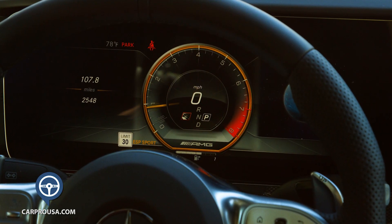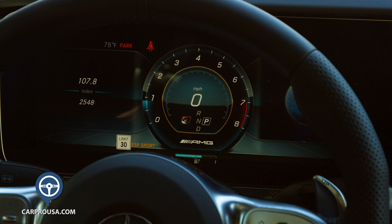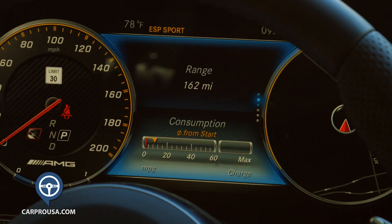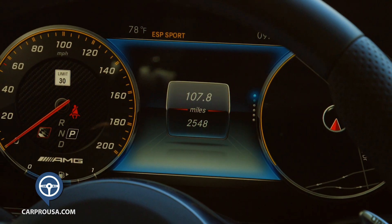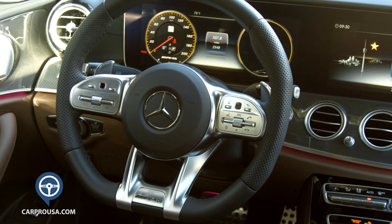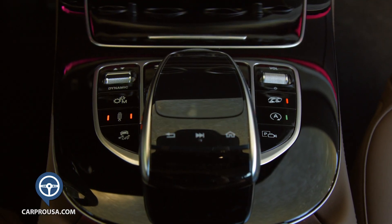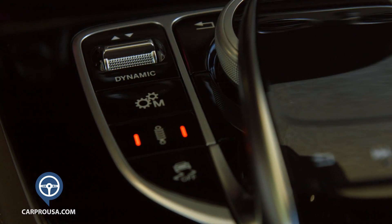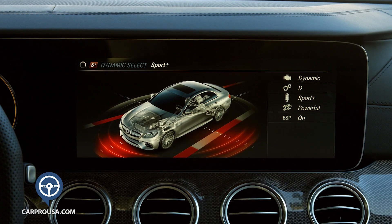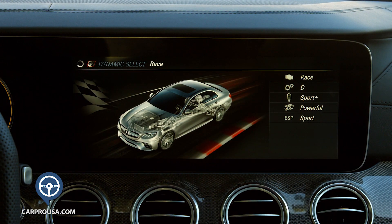The digital gauges on the left are easy to read and there are three choices to make the whole cluster look different. Between the 200 mile-per-hour speedo and tachometer is a driver info center that operates from the AMG flat-bottom heated steering wheel. The dynamic ride control switch takes you from individual to comfort to sport and sport plus — and if that's not enough, there's race mode, my new favorite. It's hard to describe the drastic differences between these modes, especially in the steering, sound, and transmission shifts.